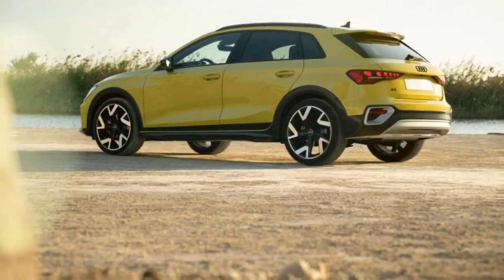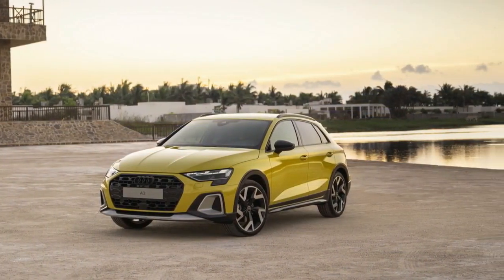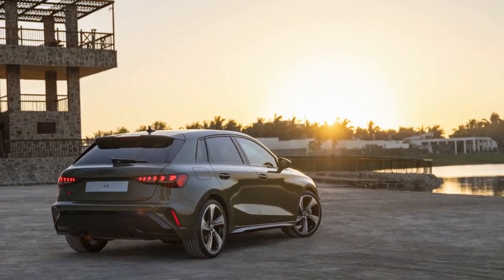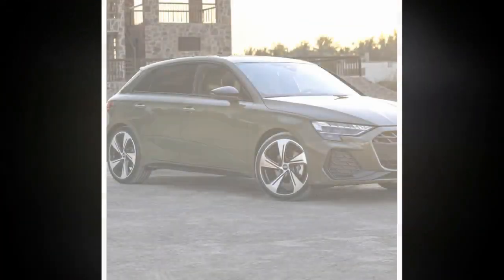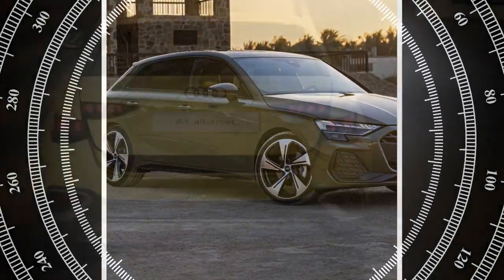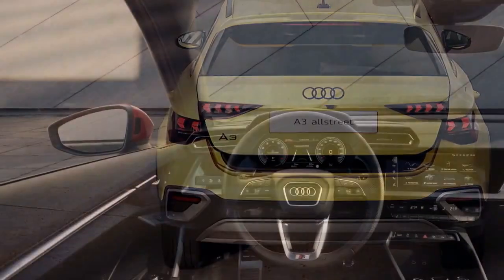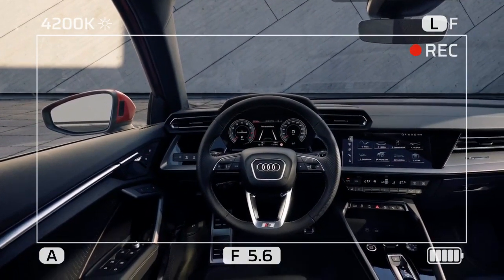We didn't verify Audi's claimed 8.4-second zero-to-62 mph time, nor did the Allstreet encourage us to do so. Other aspects of the driving experience were more impressive. The Allstreet's higher suspension features softer springs and dampers than the regular A3, which helps smooth out the ride over rough surfaces. On the rare large bumps found on Bavaria's generally smooth roads, the Allstreet felt slightly under-damped, especially when changing direction simultaneously. However, it handled urban speed bumps and a dirt track well, and its cruising refinement was similar to that of the regular A3.